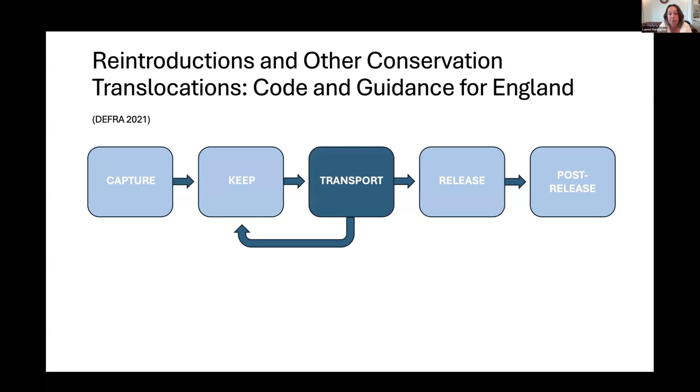Transport should always be planned to keep journey times to a minimum. Animals must be fit to travel and should be checked during the journey. Welfare needs during travel are as important as during holding — this includes sufficient safe space, ability to rest, and provision of food and water. Tranquilizers might be needed for some species. In our survey, 42% of respondents reported animals that were distressed during transport.